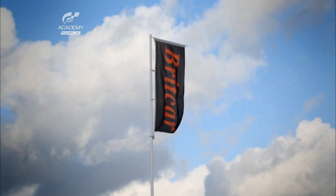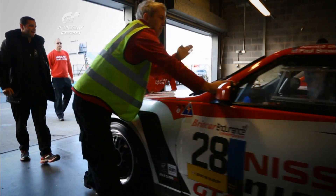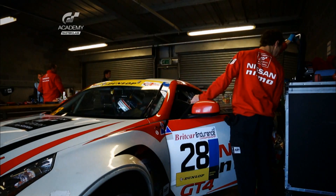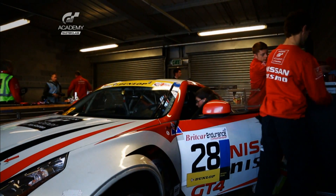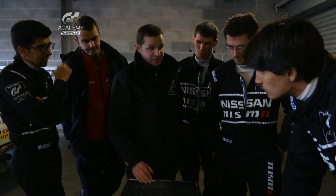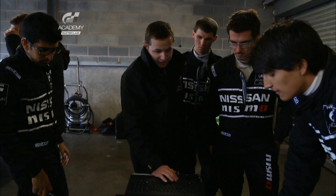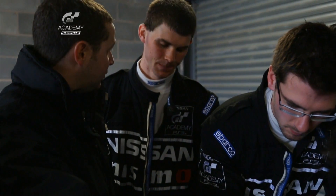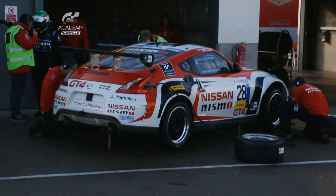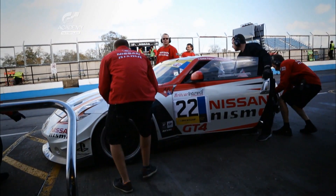Team RJN have entered two cars in the night race. Today we are here at Donington Park — it's our last race, and it's going to be a night race. The three rookies Ricardo, Guyton and Ahmed are now joined by the American GT Academy winner Nick Haman to have two drivers in each car. Nick will be with Ahmed in car 28 for the Brit Car race tonight, while Guyton and Ricardo will drive car 22.